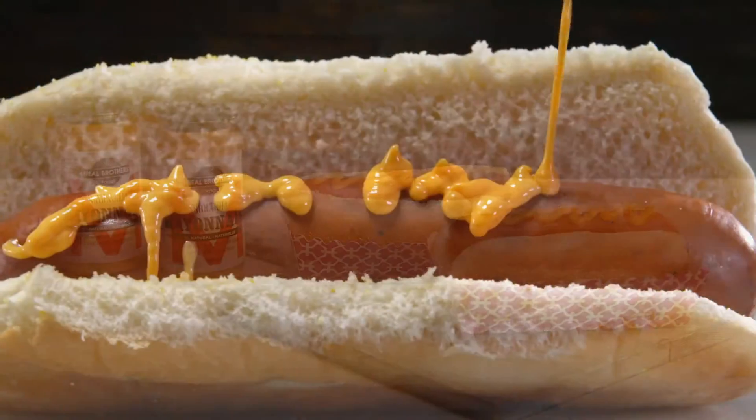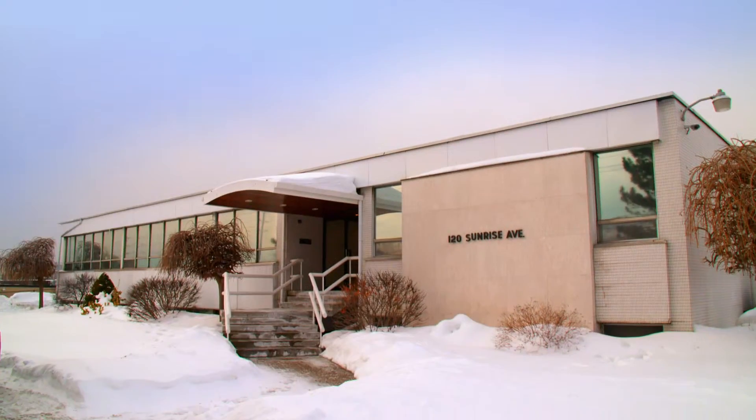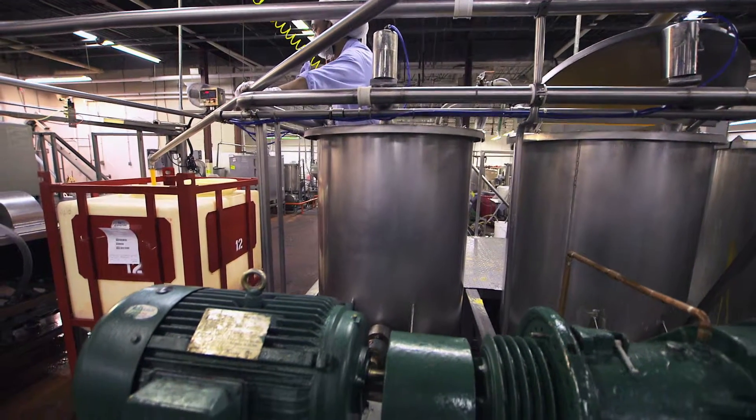Their newest venture, Sriracha mayonnaise, is a rich, creamy and spicy take on a classic. This zippy condiment is made here in Toronto, Canada.